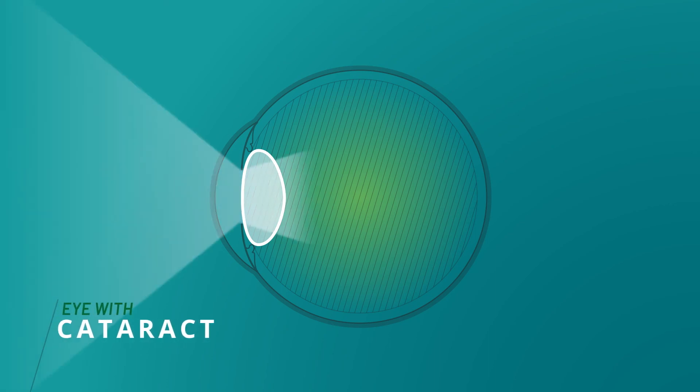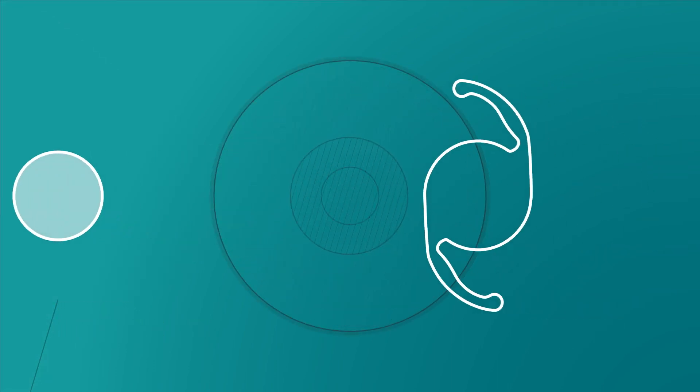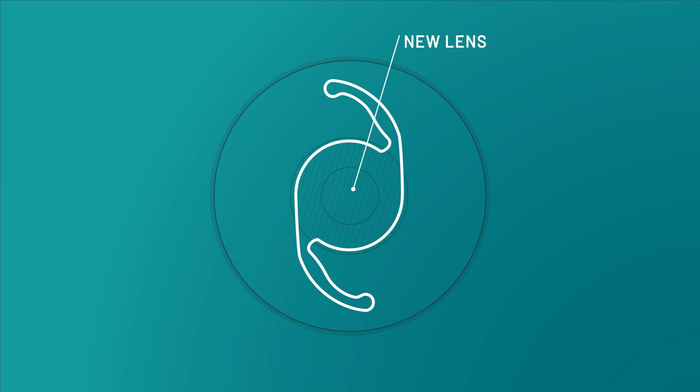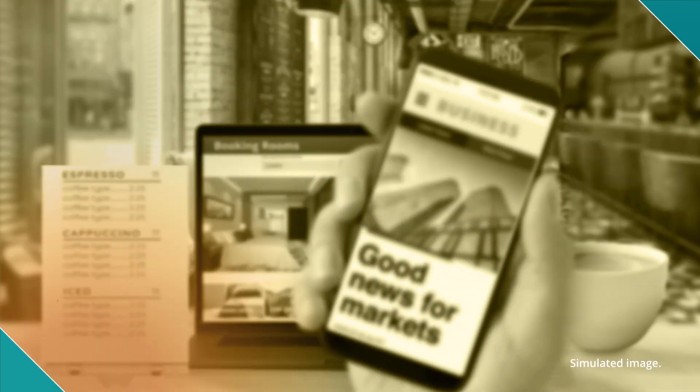Cataracts form in the natural lens of your eye and block light from passing through, which prevents you from seeing clearly. During cataract surgery, a surgeon removes your clouded lens through a tiny incision and replaces it with a new clear lens. This is one of the safest, most common, and most effective procedures performed today.